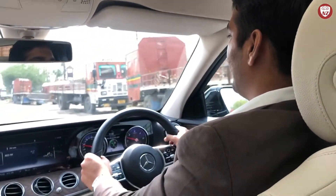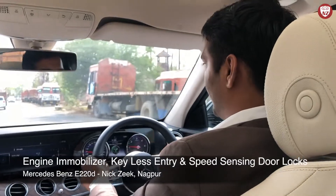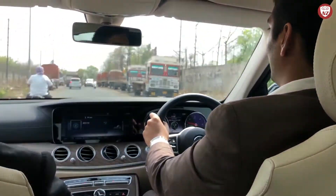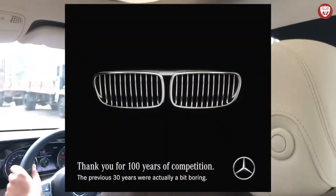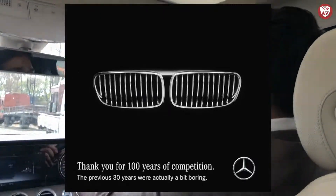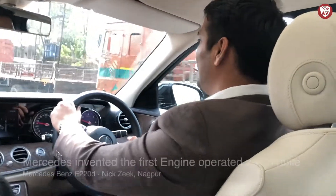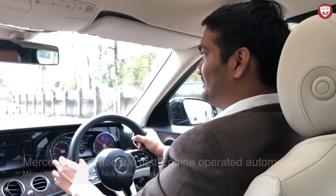It also has the basic electronic features including engine immobilizers, speed-sensing door auto lock and keyless entry in all 4 doors. I remember the recent controversial campaign by Mercedes targeting BMW on BMW's 100th anniversary, where it reminded the world that Mercedes is still 30 years older than BMW, being 130 years old in total. Mercedes is the inventor of the automobile and has given the world's first engine-powered car in human history.